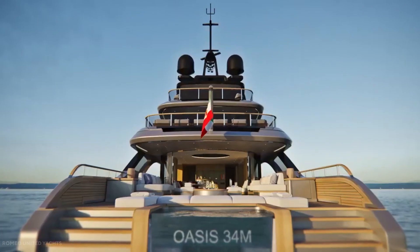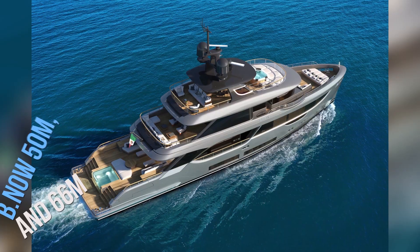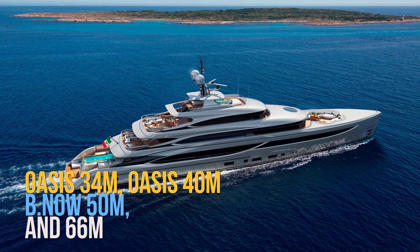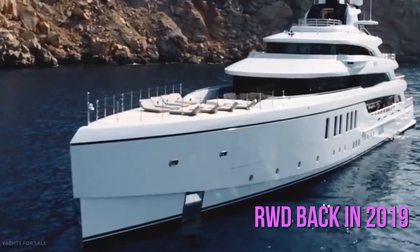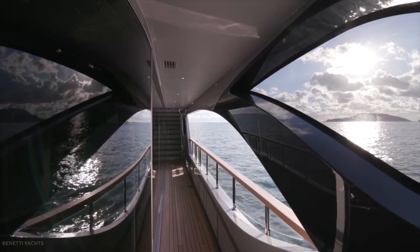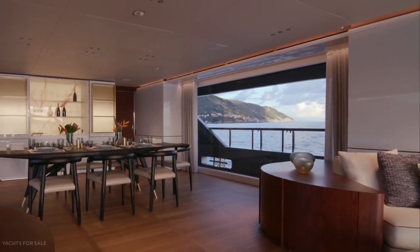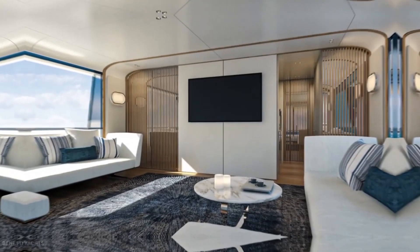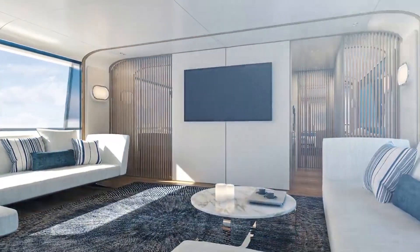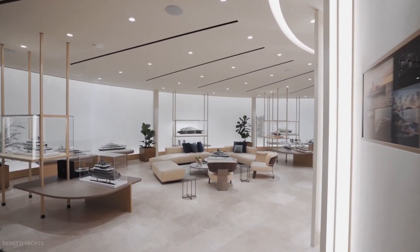Oasis is a novel solution supplied by Benetti and British firm RWD on four models: Oasis 34M, Oasis 40M, B-Now 50M, and 66M. It was developed back in 2019 with the first innovative Oasis 40M. This unique solution is devoted to all yacht owners who desire to spend quality time onboard with constant contact with the surrounding environment. The six models in the B-Now category, available in four lengths, result from another collaboration between the shipyard and RWD.